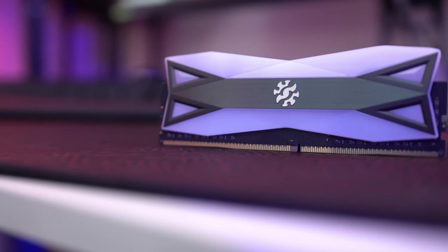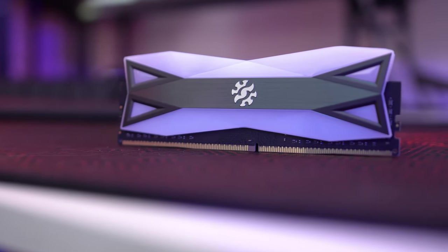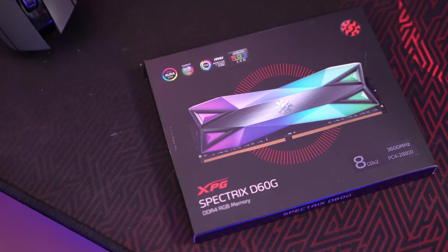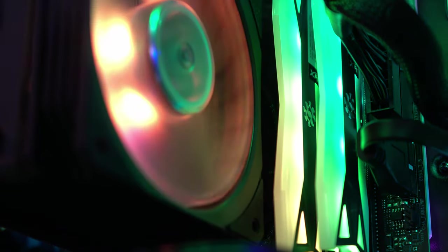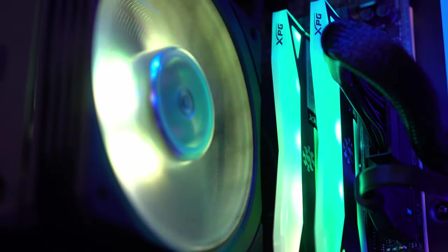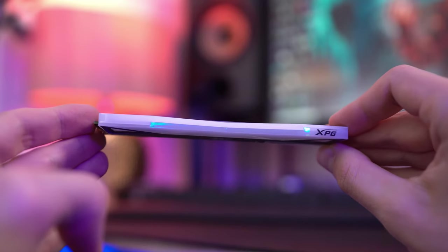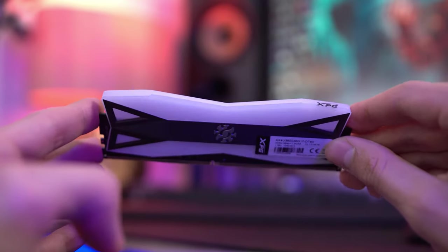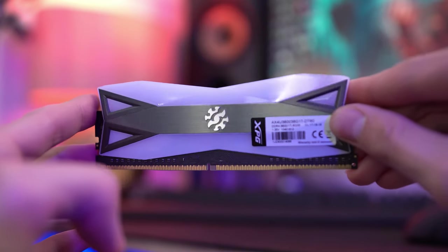Ryzen really loves fast RAM to properly work its magic. The kit that I have here was supplied by XPG, and it's their brand new Spectrix D60G. Running at a blisteringly fast speed of 3600MHz, this bright and shiny memory kit is exactly what we need for not only a sparkly system, but a responsive one too. I've enabled the XMP profiles directly through the ASRock board, and 16GB of memory has been great for everything I've thrown its way.